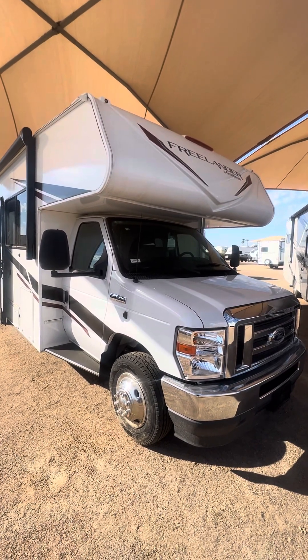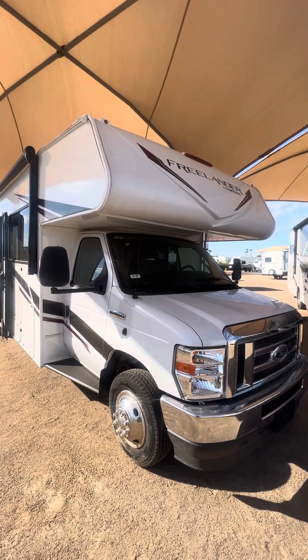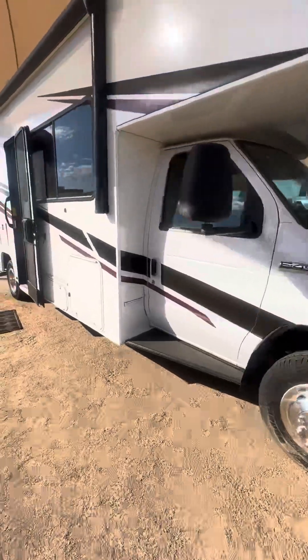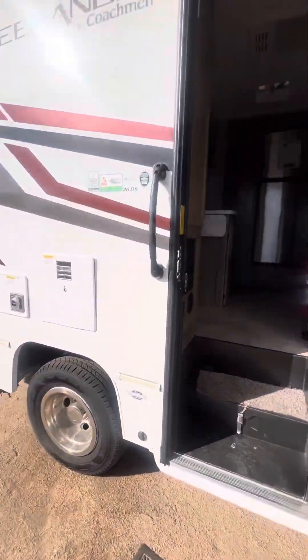Good morning from Blue Compass slash Tom's Camperland on Bell here in Surprise, Arizona. Today we're looking at a 2023 Freelander by Coachmen. This unit is brand new and below our price. This is the 26DS model.